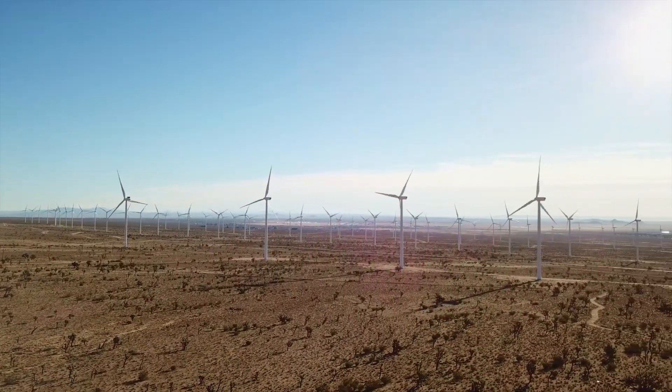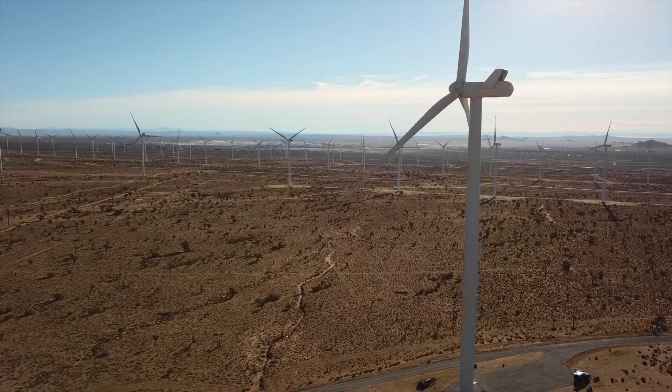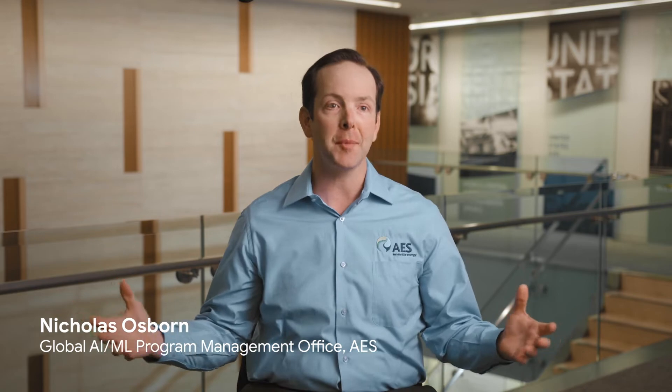Right now, we have around eight wind farms. Each farm has different capacity, starting from 50 turbines up to 300 turbines. They cover large spans of geography and land, spread across hilltops and mountainsides.